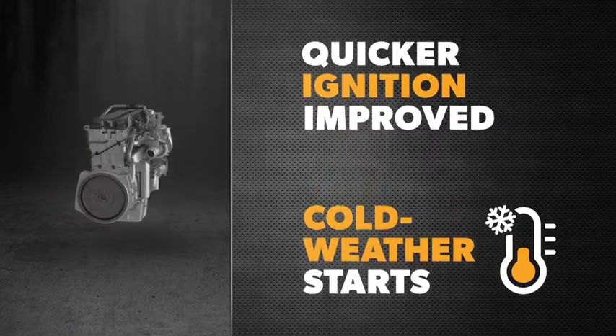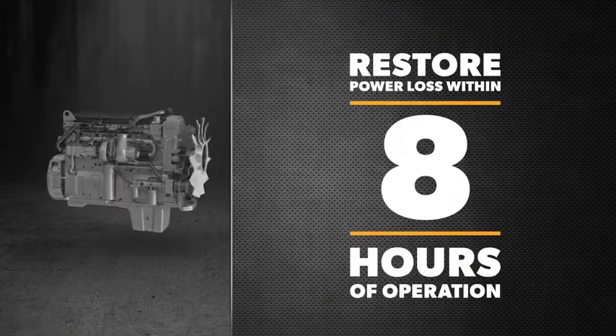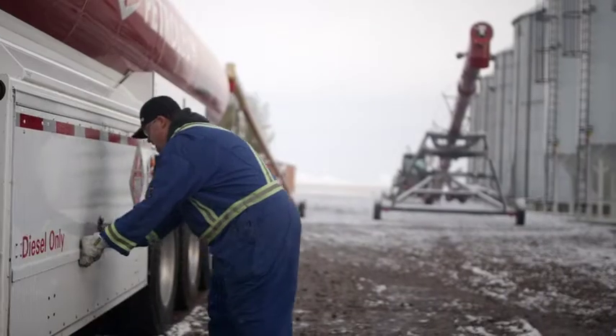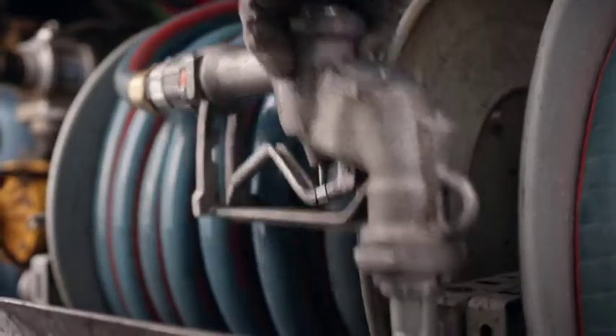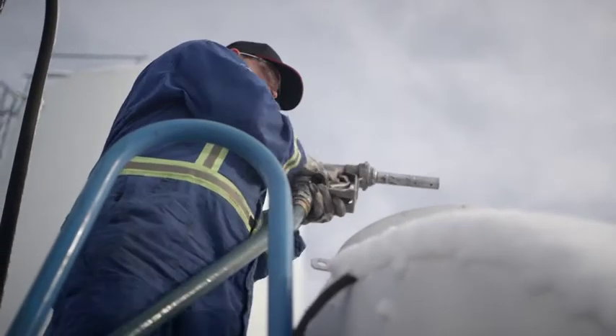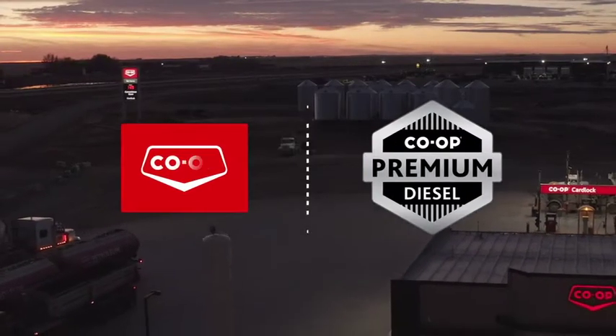Contact your local Co-op Fuel Team member to discuss how you can restore deposit-related power loss within 8 hours of operation. Achieve better fuel economy and increase fuel system cleanliness with Co-op Premium Diesel — more power, extra protection, and better performance. That's Co-op Premium Diesel.